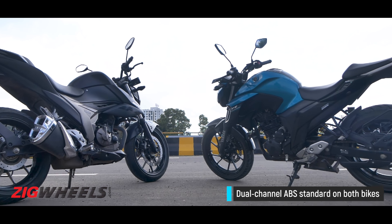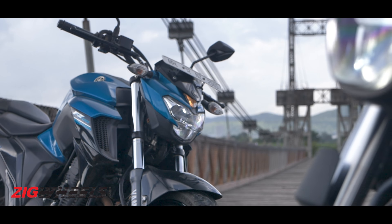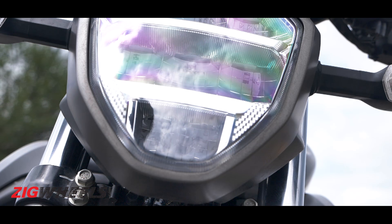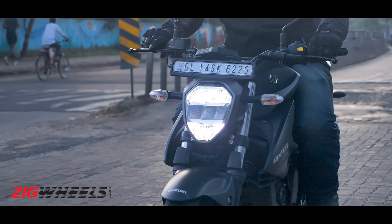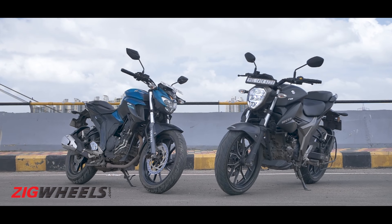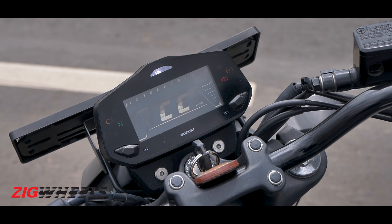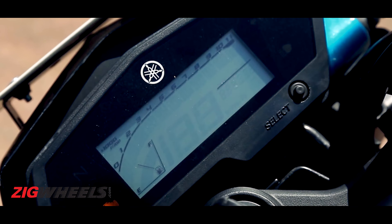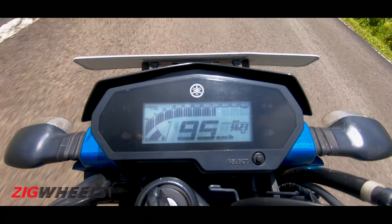Neither bike is loaded with high-end features and they're very similar on that front. Both get LED headlights, but the FZ's is pretty useless. The Gixxar's is better — even better than the SF250's — though it's still a bit lacking in reach and intensity. Both get fully digital LCD instrument clusters, and the Gixxar's is definitely better laid out and easier to read. The Yamaha's console looks dated — it looked dated even at launch over two and a half years ago — and it's also missing a gear position indicator.